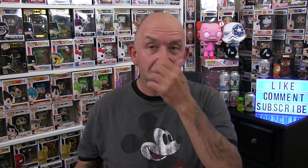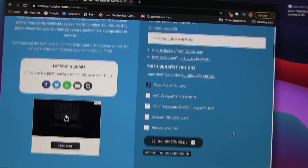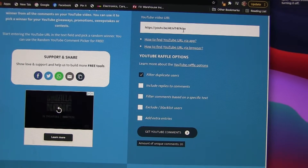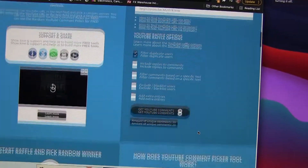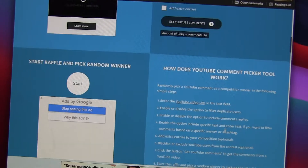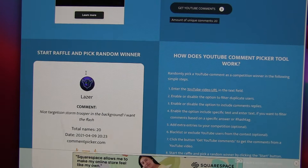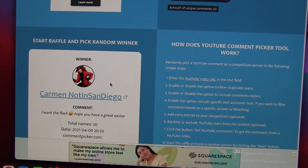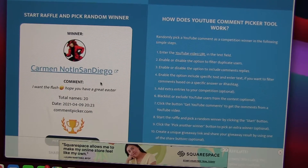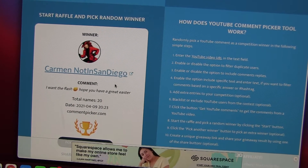So now we're going to jump to the randomizer and we'll see who wins the pop. 20 unique comments. I put the YouTube URL in there, filtered — I got 20 unique comments. We're going to go ahead and pick the winner. Start the raffle. Good luck to all. Carmen, not in San Diego — 'I want the flash. Hope you have a great Easter.' Congratulations! Hit me up on Instagram and get your address and we'll get that pop out to you.